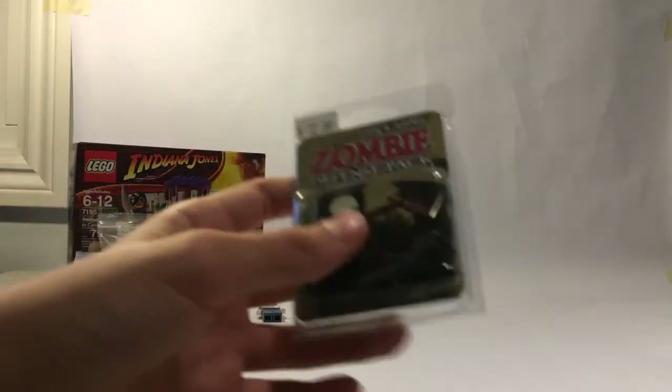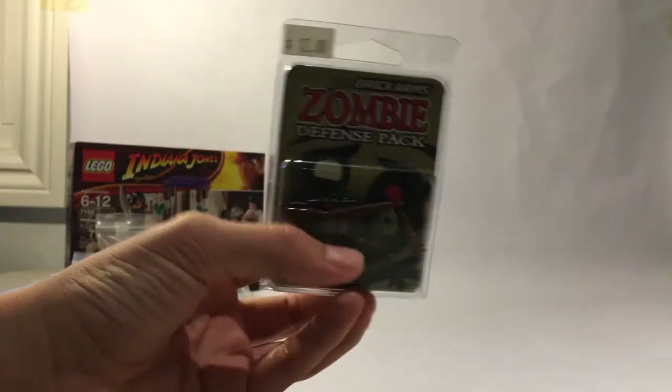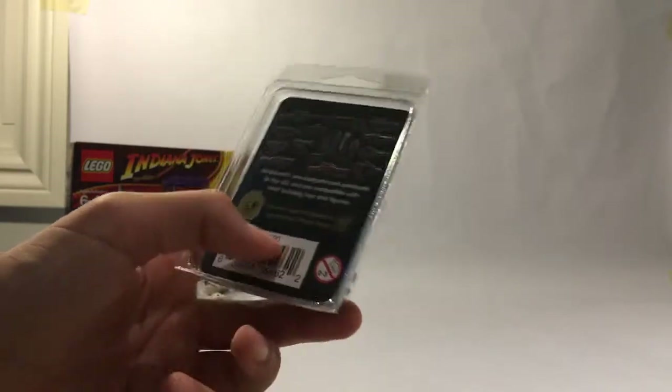The next thing I got was a BrickArmed zombie defense pack — I got the head and a bunch of custom guns. You should check out the sellers because they have some great custom quality figures.